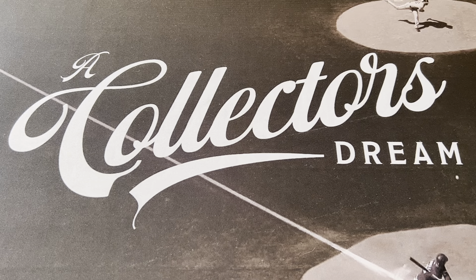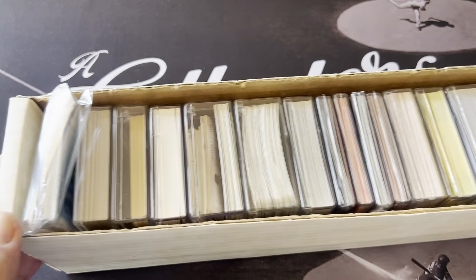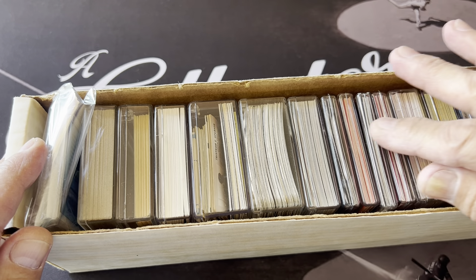Hello everyone, this is Orlando from A Collector's Dream. Yesterday I was going through my closet and I found a box of cards that had little sets — regional type sets. I wanted to go over this thing. It's just a box that had a whole bunch of small little sets in here.